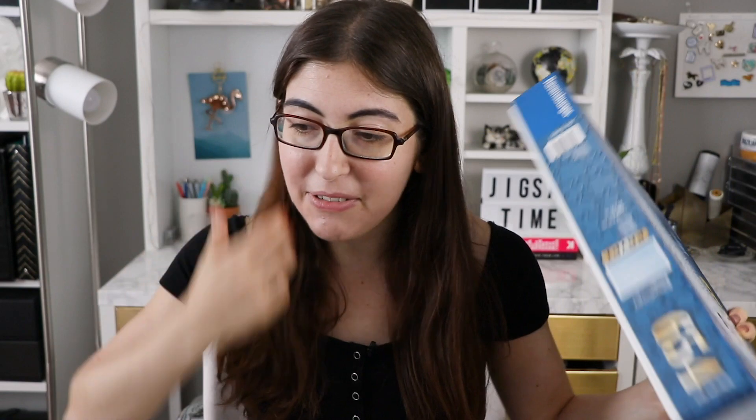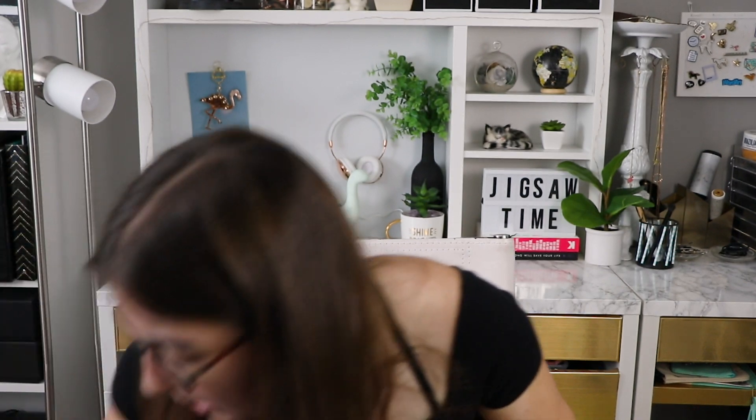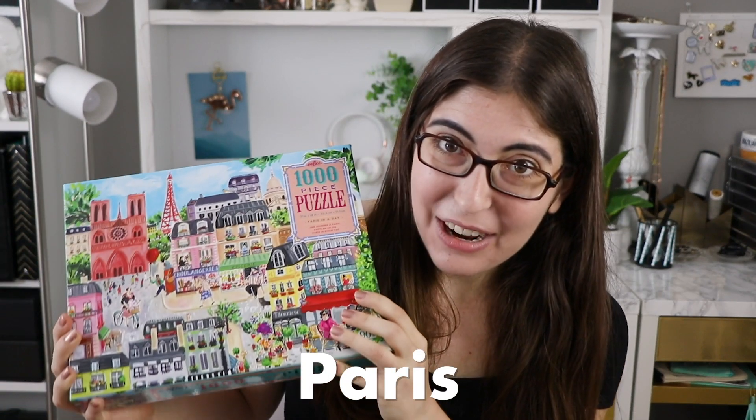And those are all of my new puzzles! I'm so excited to do the Eboo puzzles and to pick the winner of the giveaway. All of the information for that will be in the description, so make sure you read that, and follow me on Instagram so that you know about any other giveaways that are going to be happening. I have been rambling about puzzles for 17 minutes, so that's going to be fun to edit. The code word for the comments will be Paris — so if you put that in your comment I'll know that you watched the entire video. Happy puzzling, and I'll see you all next time!